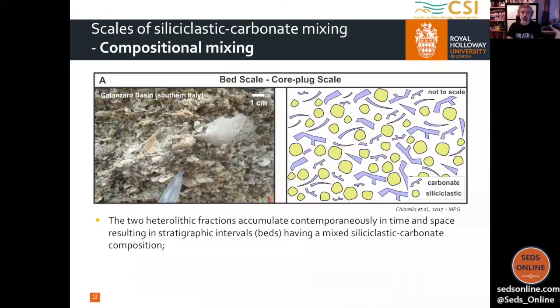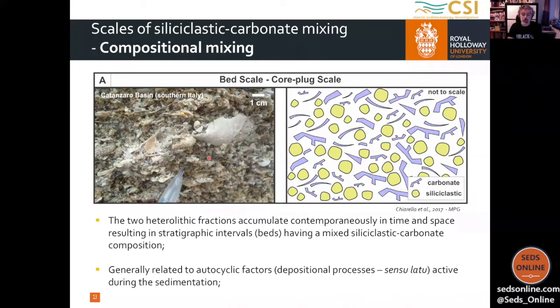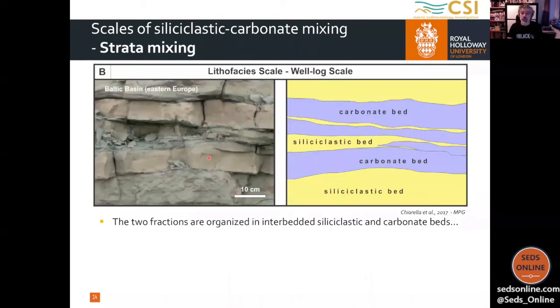Going back to the topic — we may recognize different types of mixing that occur at different scales. The first one we define is a compositional mixing. It's a mixing that occurs on a very small scale — here we have one centimeter, so it occurs at the bed scale. Here we have the interaction of two heterolithic fractions that are contemporaneously in time and space, resulting in laminae or beds that have a mixed siliciclastic composition. This type of mixing may be related to cyclic factors like depositional processes — waves, tides, currents — that mix the two components.